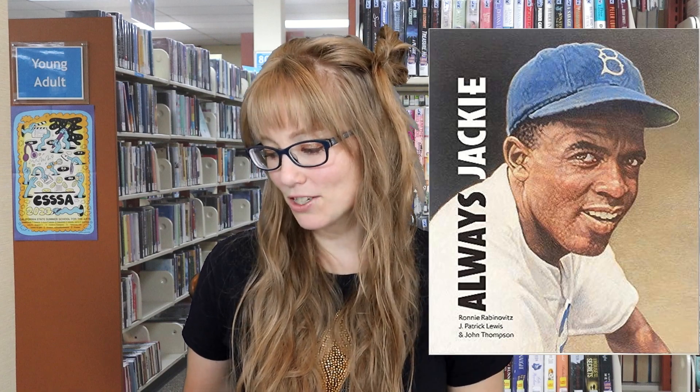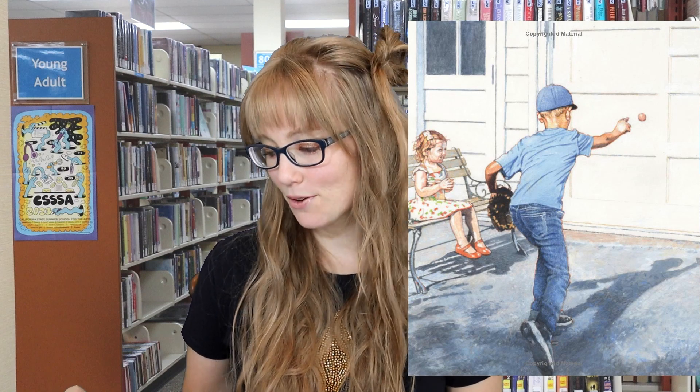Next we have Always Jackie by J. Patrick Lewis, illustrated by John Thompson. This picture book biography tells the unbelievable yet true story of how an eight-year-old child from Sheboygan, Wisconsin met the legendary Jackie Robinson in the 1950s, and how the two became lifelong friends. That sounds so sweet.